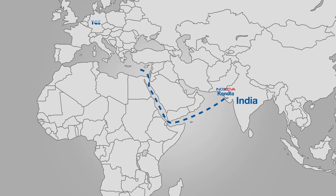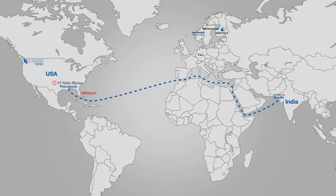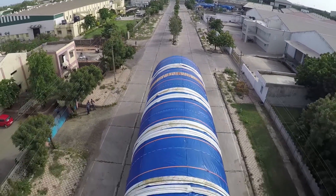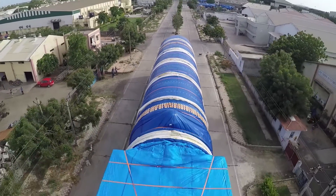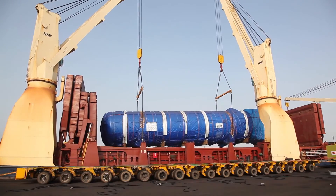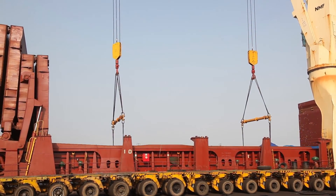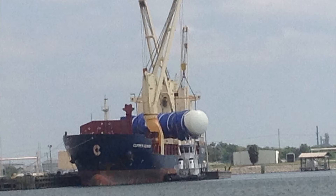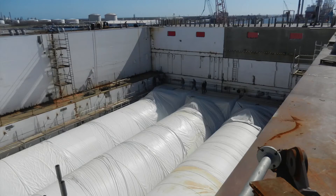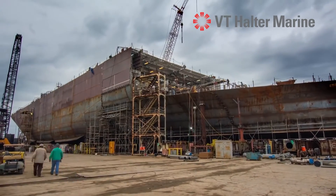Logistics of such large tanks from India to the shipyard in the USA required meticulous planning — from loading the tanks onto trailers, moving them from the workshop to Kandla Port located seven kilometres away, to loading them onto the ship for the onward journey. It was a mammoth task. The tanks on arrival at the yard were directly installed onto the under-construction ship's hull, as once the deck is closed, these tanks cannot be inserted in their final position.